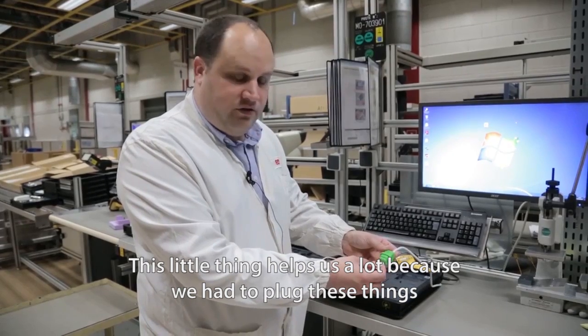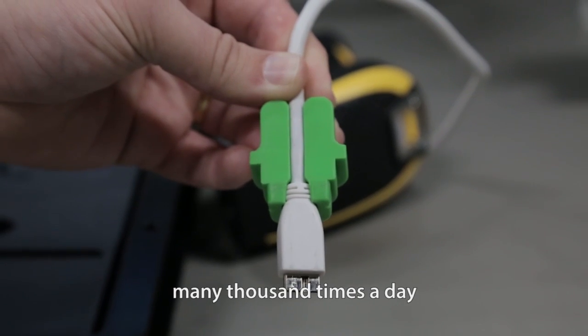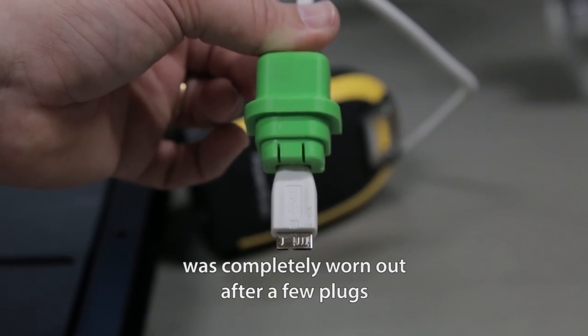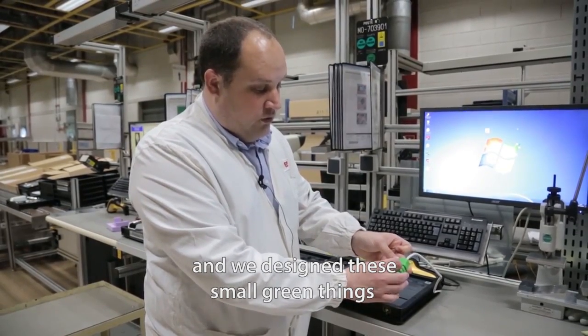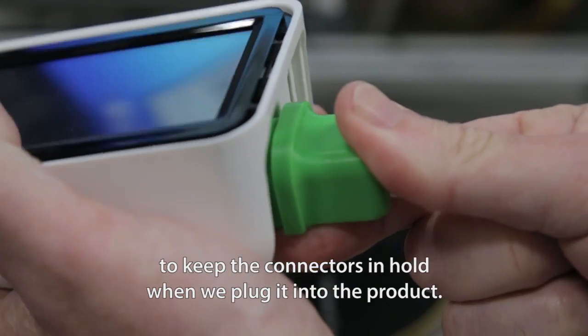This little thing helped us a lot because we had to plug these things many thousand times a day, and this was a problem because the connectors were completely worn out after a few plugs. We designed this small green thing to keep the connectors aligned when we plug it into the product.